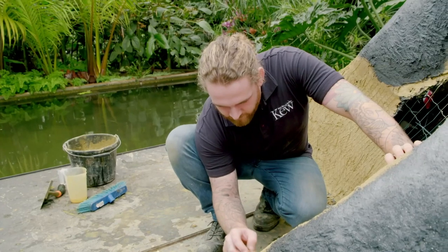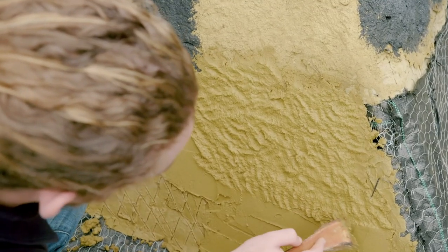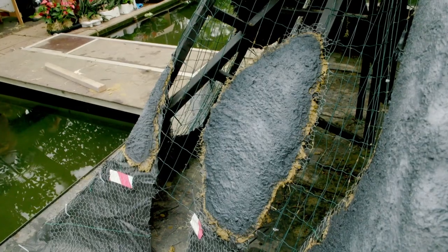Horticulturist Nick is the one marooned with a trowel. "Doing it surrounded by water, you always have to watch where you're stepping, because it can just be one step backwards and you're in the pond. I think this will be the first and last time I build a volcano — I'll leave that to nature."